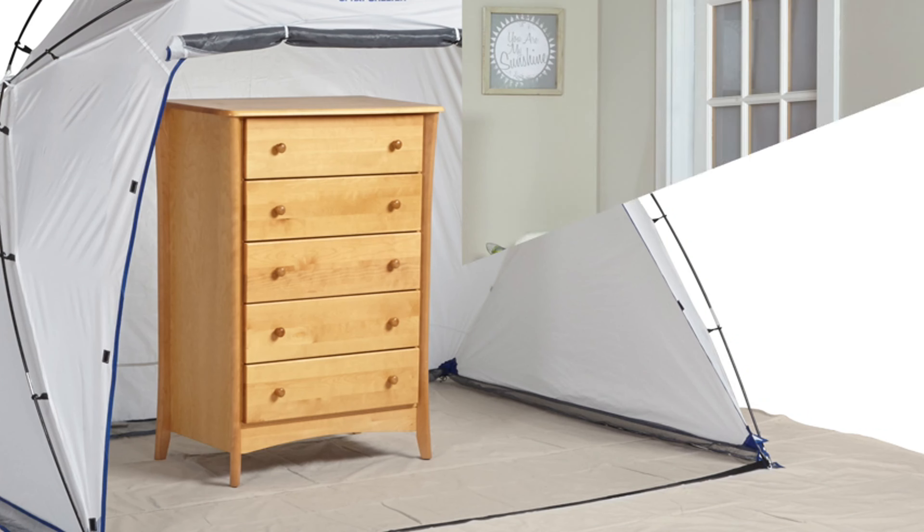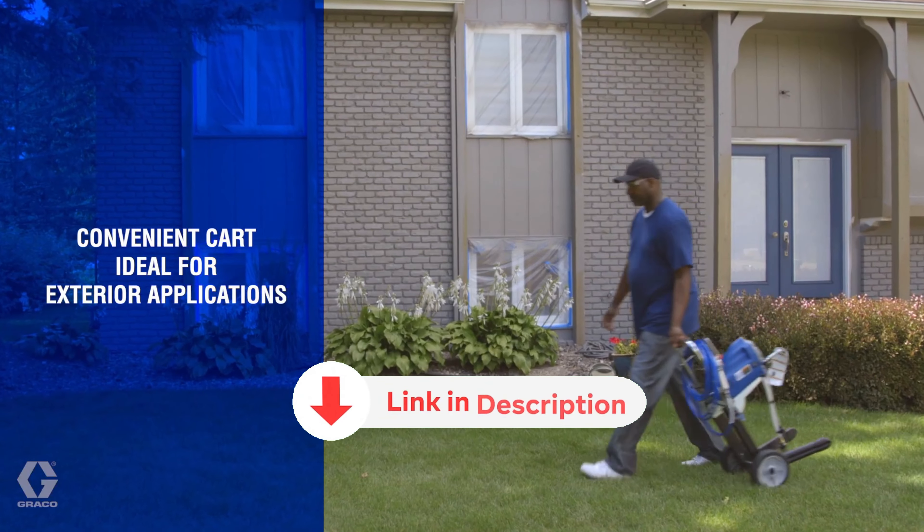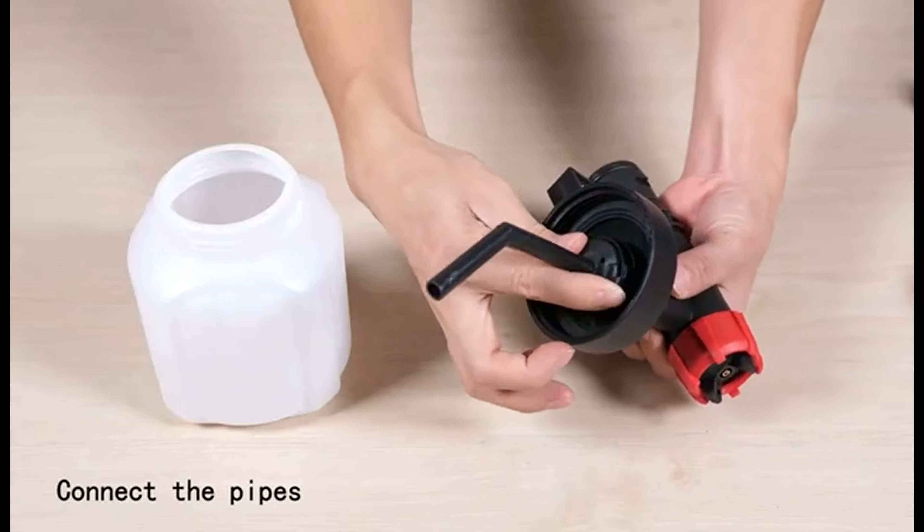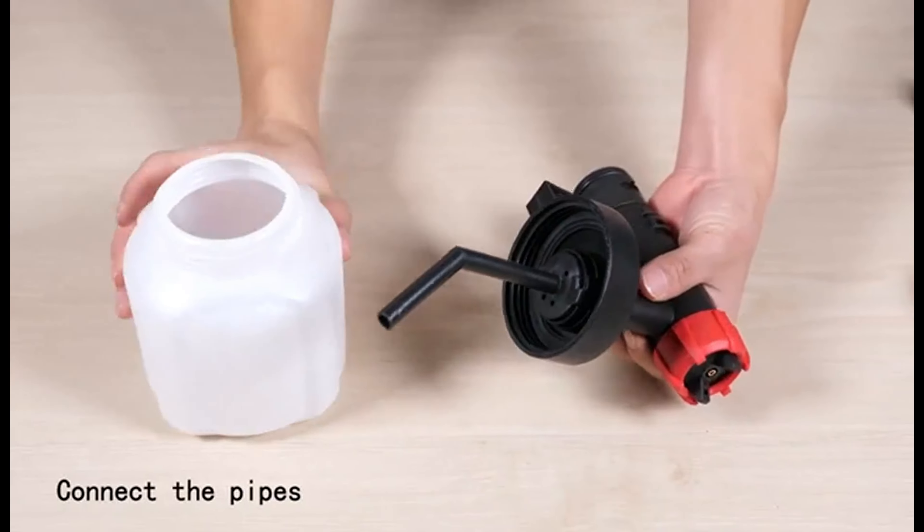Trust us, once you go spray, you'll never go back. All the products featured in this video can be found in the description below. For a more comprehensive analysis and handy comparison, please visit our website at smartpicked.com. Like this video, subscribe to our channel, and click the notification bell to keep up with our latest updates. Now let's jump into the listicle.